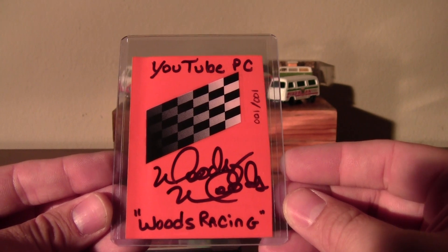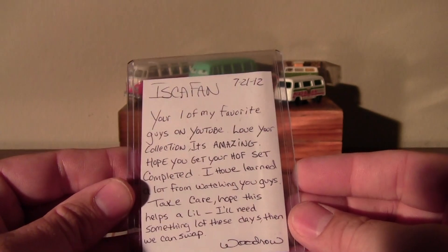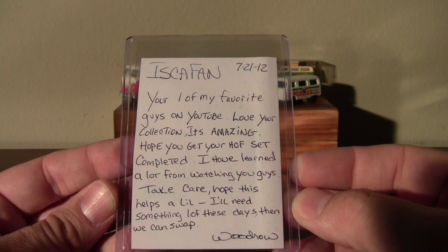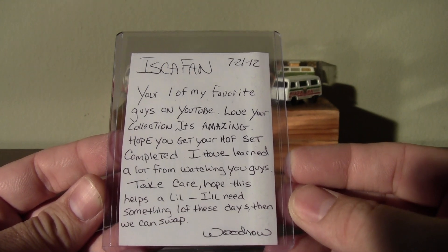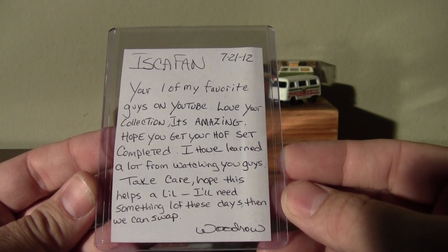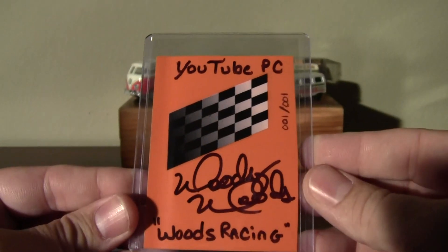Wow — Woody Woods, number one of one, Woods Racing. The note reads: 'Escafan, you're one of my favorite guys on YouTube. Love your collection, it's amazing. Hope you get your Hall of Fame set completed. I have learned a lot from watching you guys. Take care — hope this will help a little. I'll need something one of these days and we can swap.' Well, that's cool.